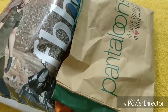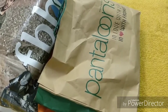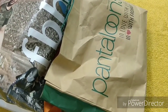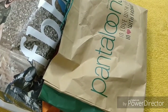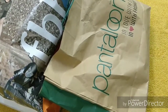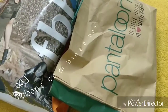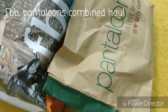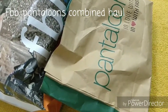Hey guys, welcome back to my channel, hope you all are doing good. Today I want to share with you a haul video — a combined FBB and Pantaloons haul. You can also call it an affordable and best products haul. In FBB and Pantaloons you get very good products that are really affordable and within your budget, and the fashion is almost very good.